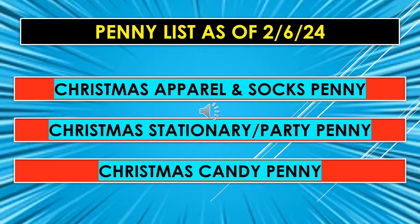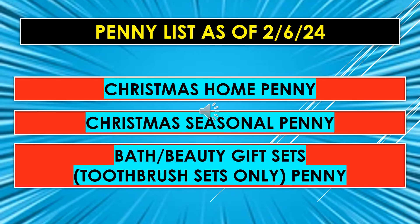The penny list for February 6th also includes the following: Christmas Apparel and Socks, Christmas Stationery and Party, and Christmas Candy — all going to penny. Also on the penny list: Christmas Home Items, Christmas Season Items, and Bath and Beauty Gift Sets — toothbrush sets only — will all penny on February 6th.